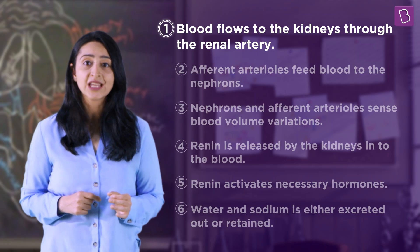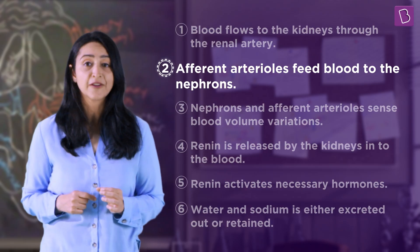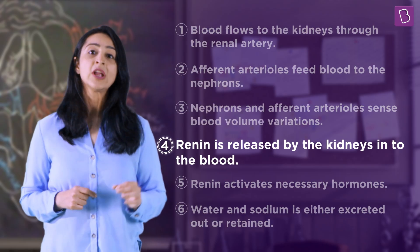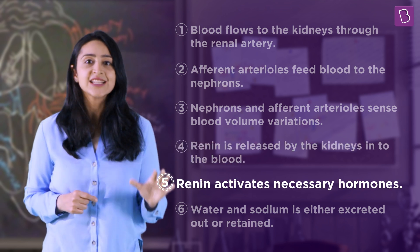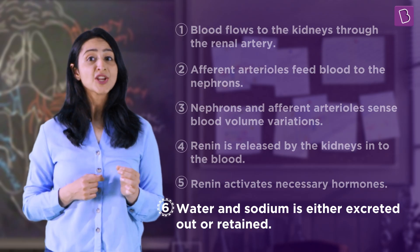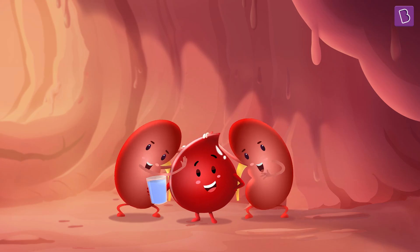Here is a step-by-step recap: Number one, blood flows to the kidneys through the renal artery. Number two, the renal artery branches into smaller vessels called afferent arterioles that feed blood to the nephrons. Number three, the nephrons and afferent arterioles sense blood volume variations. Number four, renin is released by the kidneys into the blood. Number five, renin activates the necessary hormones. Number six, if blood pressure is low, more sodium and water is sent into the blood; if blood pressure is high, less sodium and water is sent into the blood.